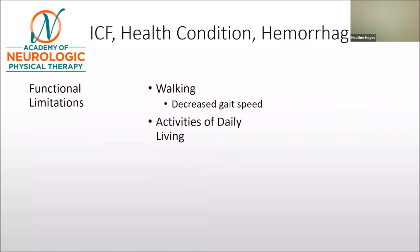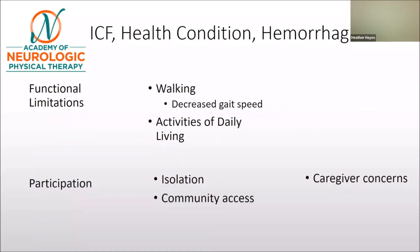Functional limitations could include things as simple as maneuvering around the house, showering, bathing, walking to the dining room, transfers, and so on. Another concern is that this person is socially isolated with limited community access. We also recognize the caregiver's concerns and how they might impact our choice of assistive device for this individual.